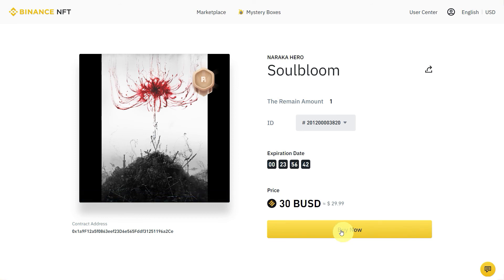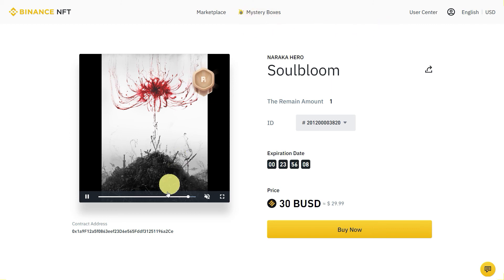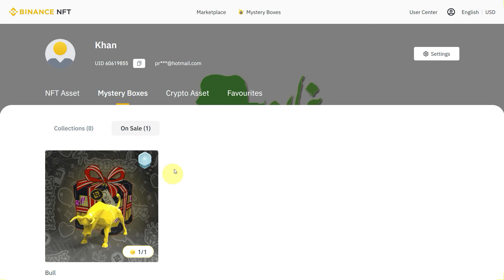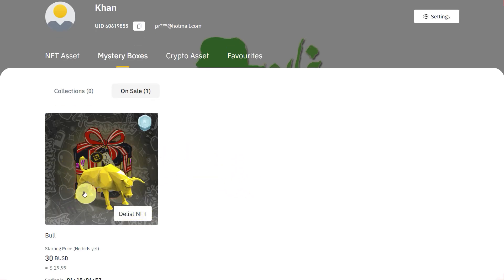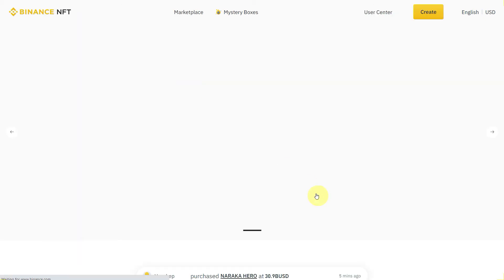If you want to buy one, just click on it and click buy now. The difference between fixed price and auction is that with fixed price you pay that set amount before the expiry date. With auction, you place a bid and if someone bids higher than you, they get it. Click buy now — right now I don't have enough BUSD, but if you do, click confirm and it will go to your collection. To view your collection, go to the user center. I have one NFT listed on the marketplace, but you can also delist it. That's how Binance NFT works.